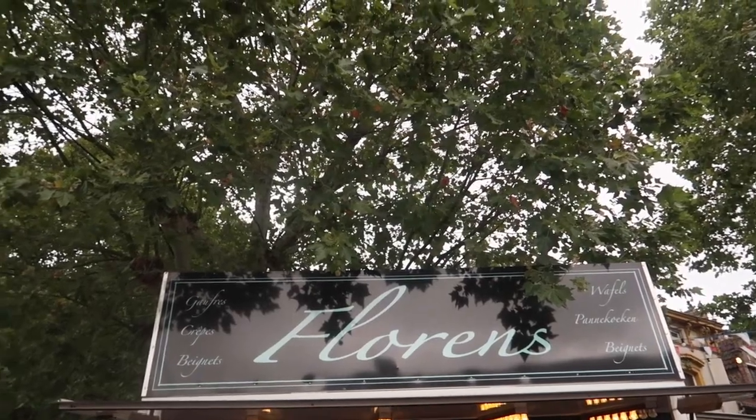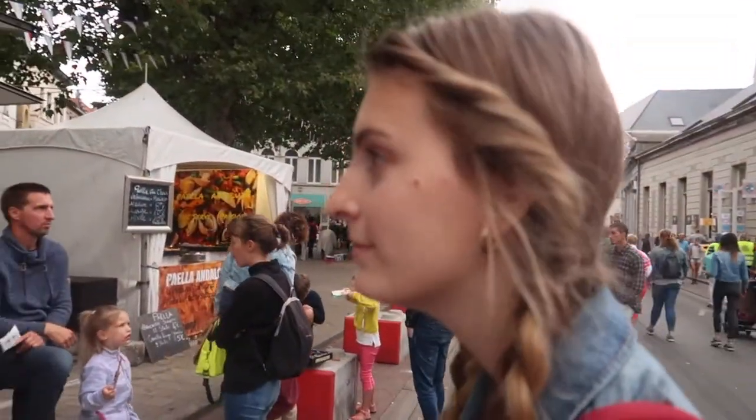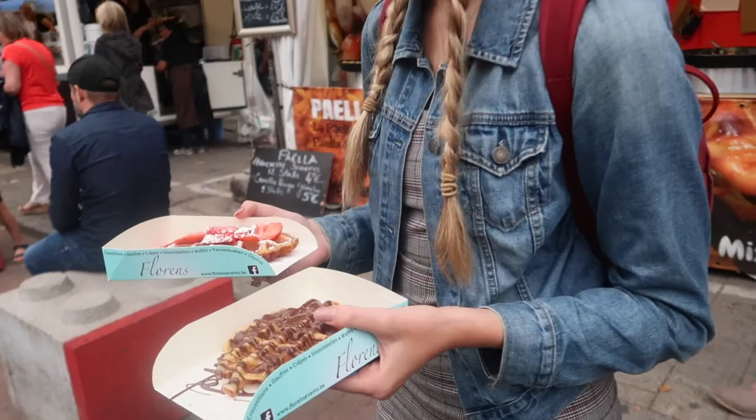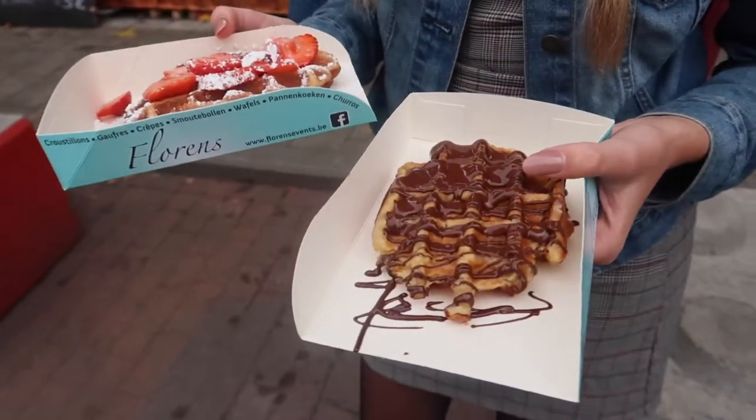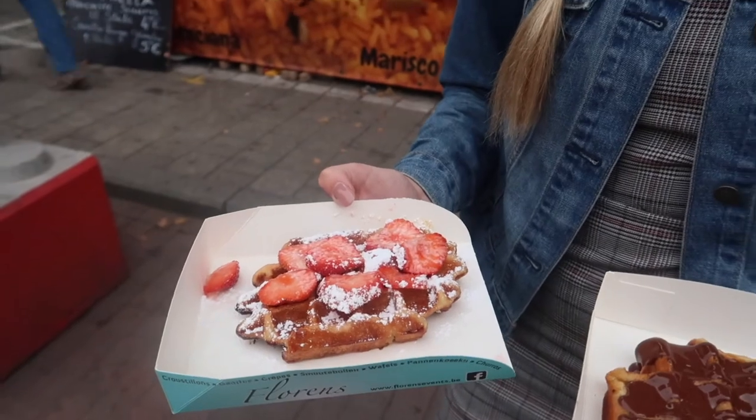We're going to get some dessert. Livy wants some — we got waffles. I got one with chocolate and Livy got one with powdered sugar and strawberry.